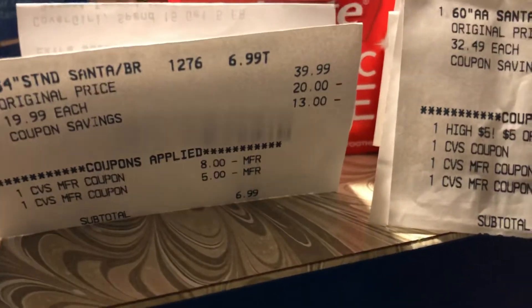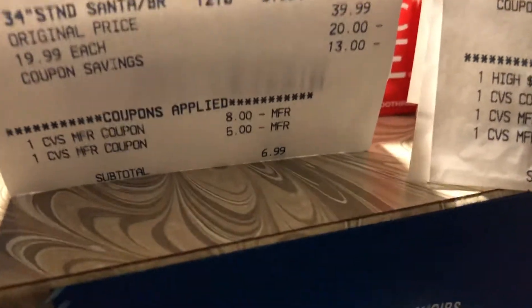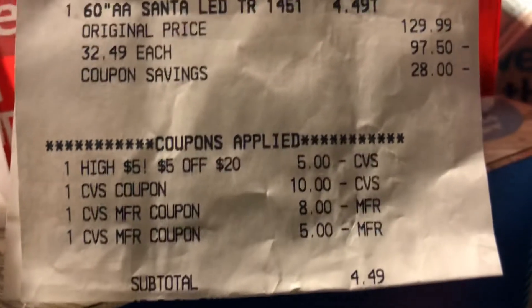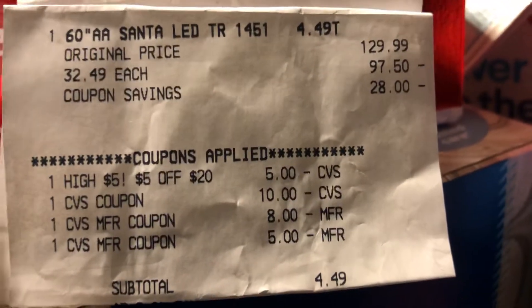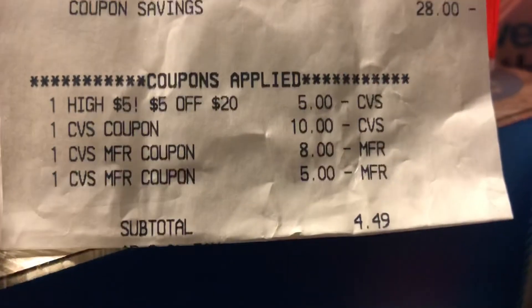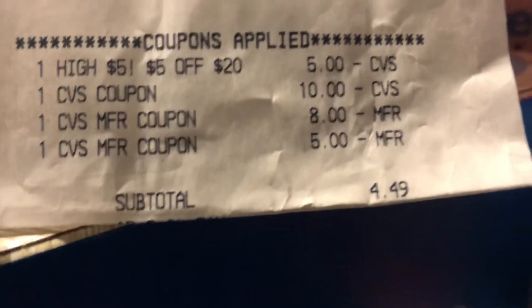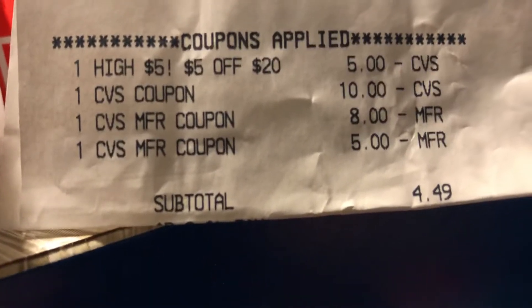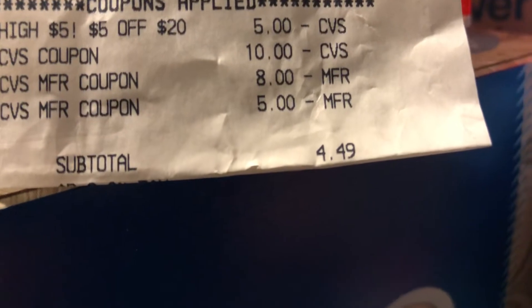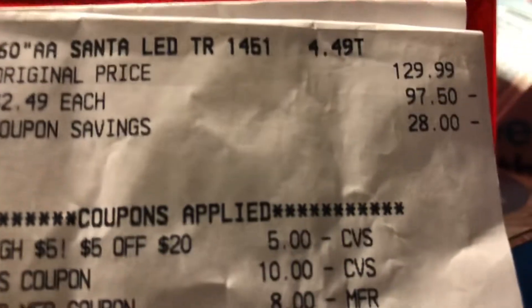The sweet thing we did today: I purchased the 34-inch Santa — regular $39.99 — and I rolled $13 in ECBs into that and got it for $6.99. Cheryl purchased the 60-inch large Santa, regular $129.99, which came up to 75% off at $32.49. Cheryl had a $5 off $20 CRT from her morning transaction, $23 in ECBs, and I gave her $10 — so it came to $4.49, and with tax it was only $6 for a regular $129.99 Santa from CVS. That's going to be excellent decorating for next year!